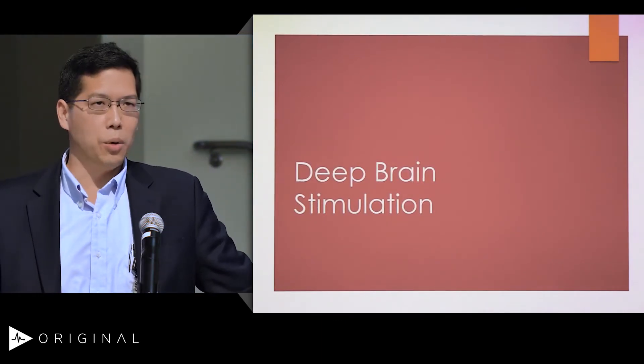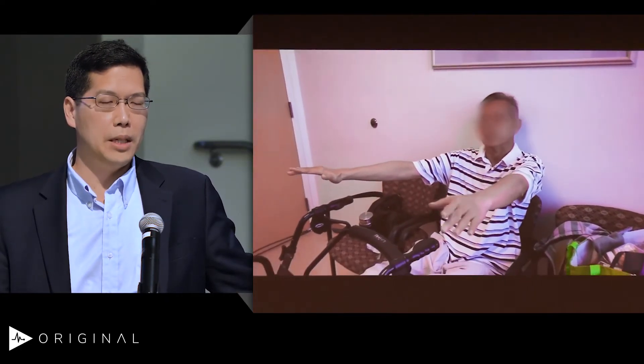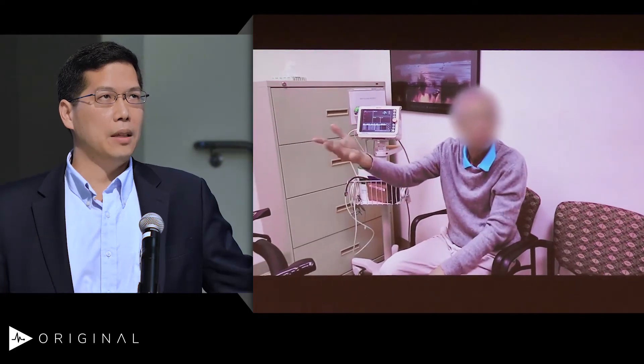DBS, or deep brain stimulation, is very useful for treating patients like this. This patient has tremor, some dyskinesia, some bradykinesia. His medications are wearing off and he is very uncomfortable and cannot function like that. However, after a deep brain stimulation implant, he looks dramatically different — you can see he's night and day.